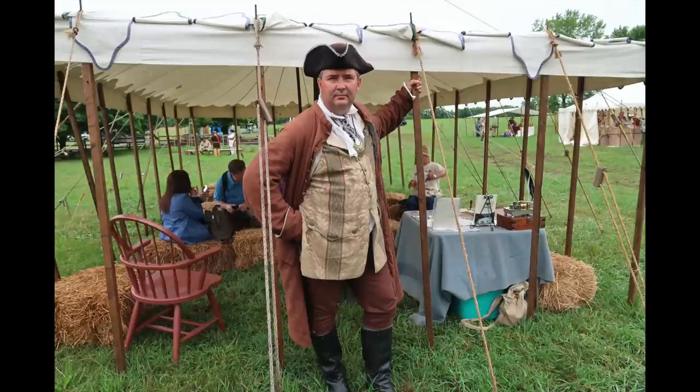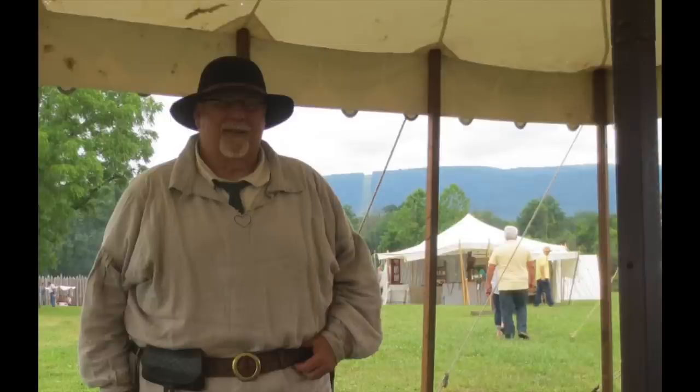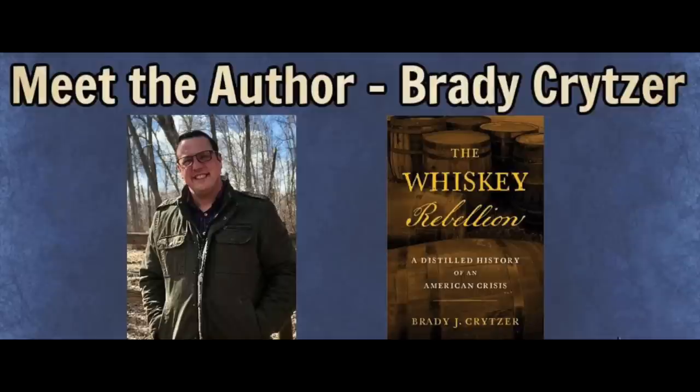In addition to all the shopping you can do, the Fort Loudoun Historical Society gives you the opportunity to get educated as well. They have an entire seminar series that goes on all weekend. This year's speakers were Jason Cherry, myself, Matt Wolfe, Brady Kreitzer, and Dr. Walter Powell. We were all presenting seminar subjects on a variety of 18th century topics, from history to reenacting.